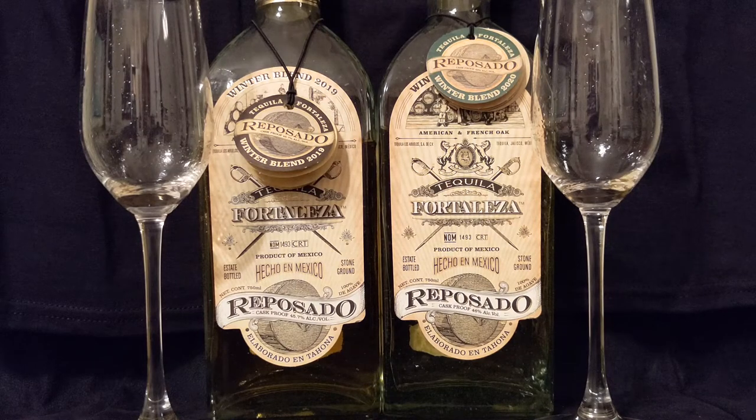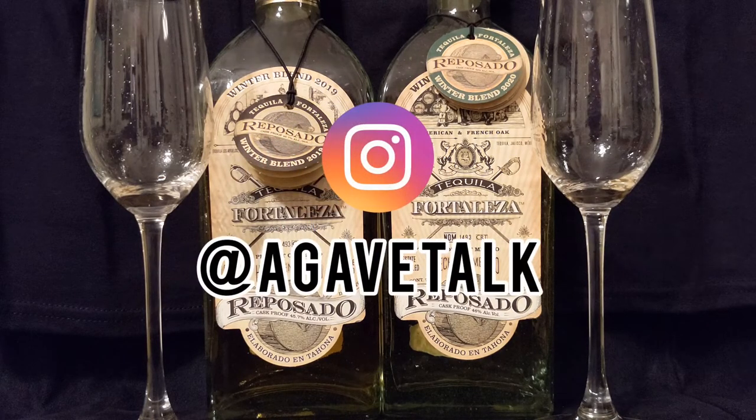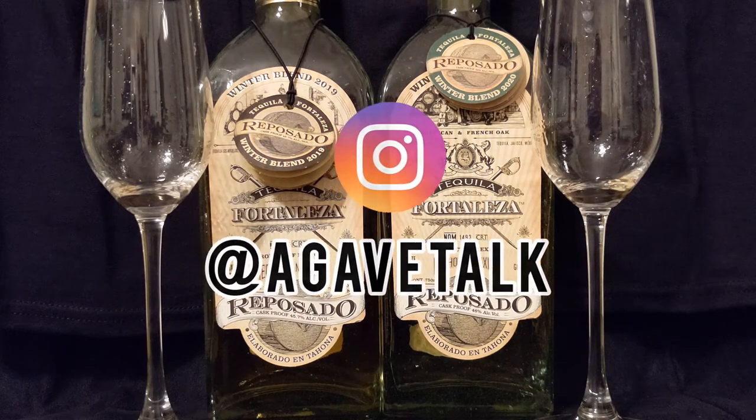We appreciate you being here. If you haven't done so already, hit that like and subscribe, as well as follow us on Instagram at Agave Talk. Take care, everybody, and thanks.